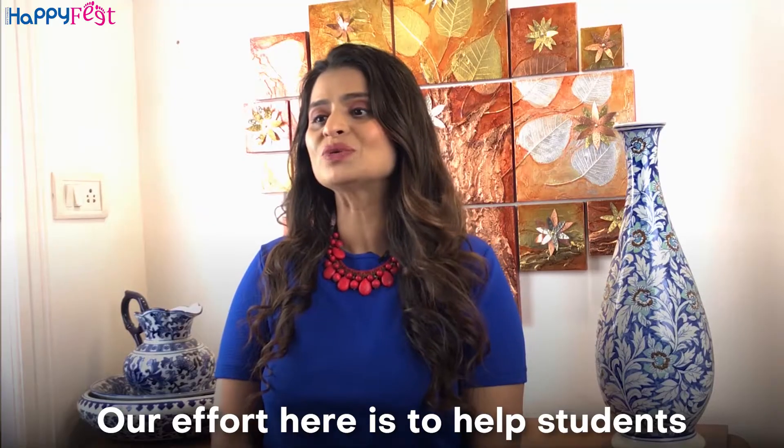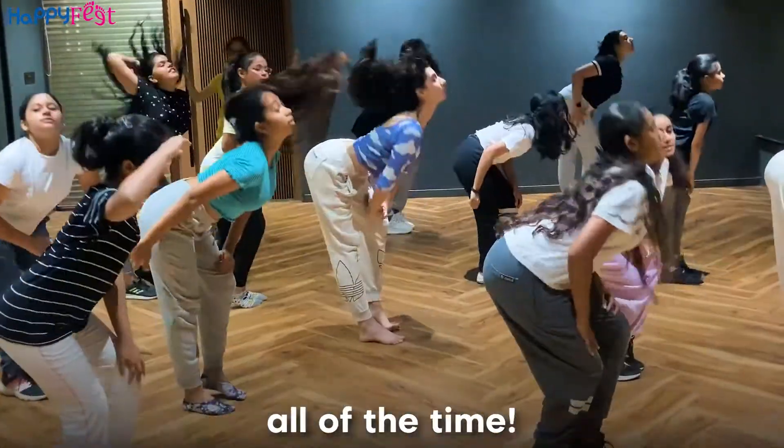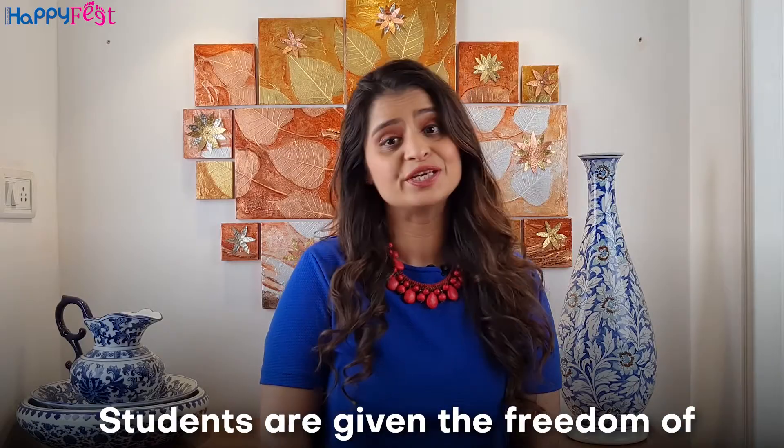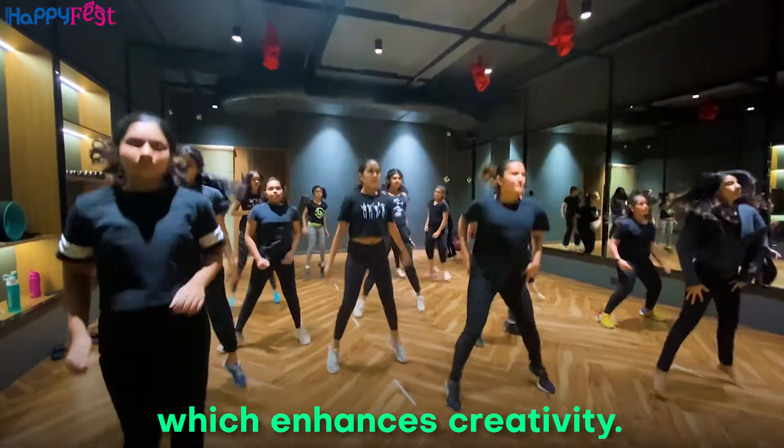Our effort here is to help students create their own movements and not just copy teachers all of the time. Students are given the freedom of movement and exploration which enhances their creativity.